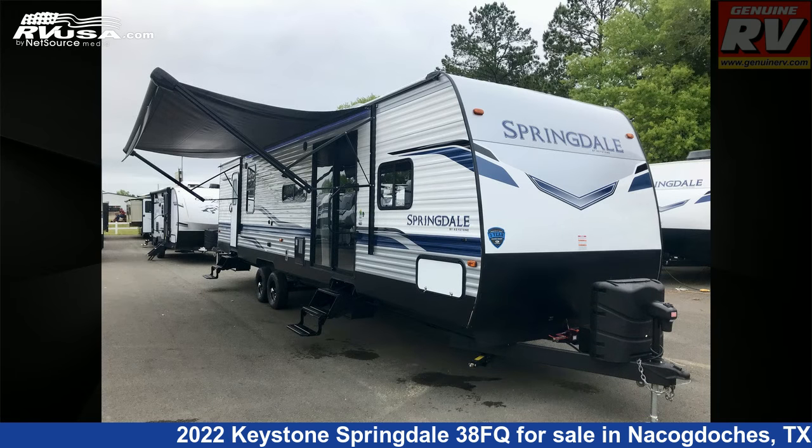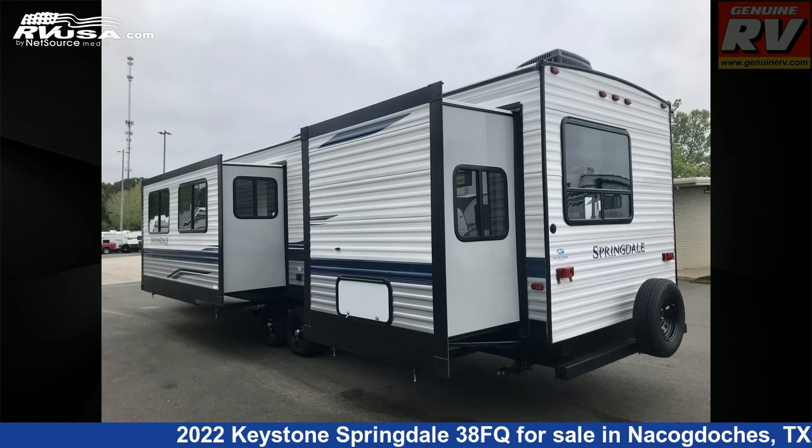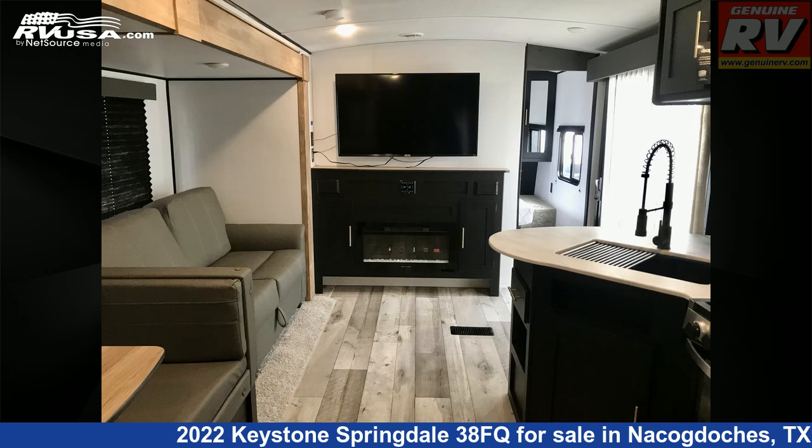This new Keystone is 38 feet 11 inches in length and features two slide-outs, a dusk interior, sleeps 8, skylight, air conditioning, microwave, spare tire kit, TV antenna, water heater, LP detector, self-contained, oven, and 56 gallons fresh water capacity.